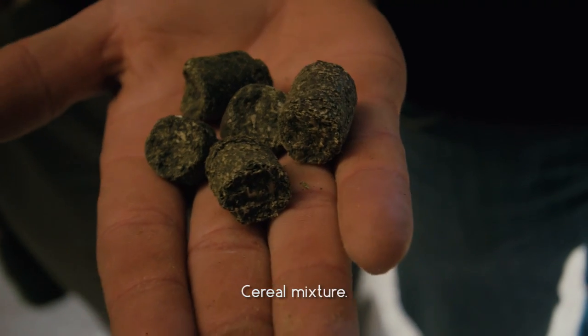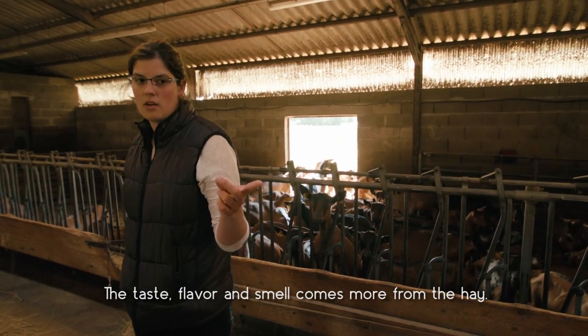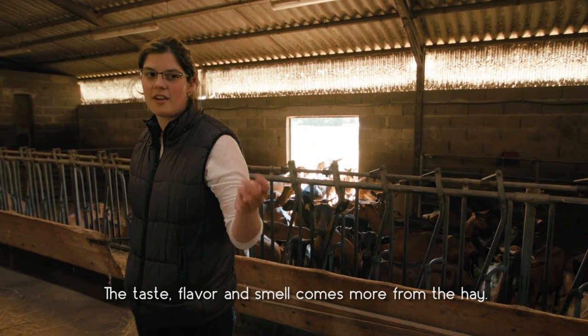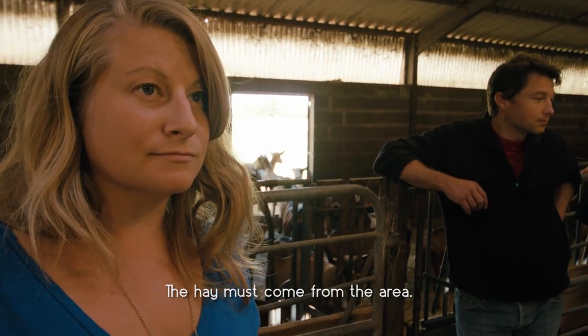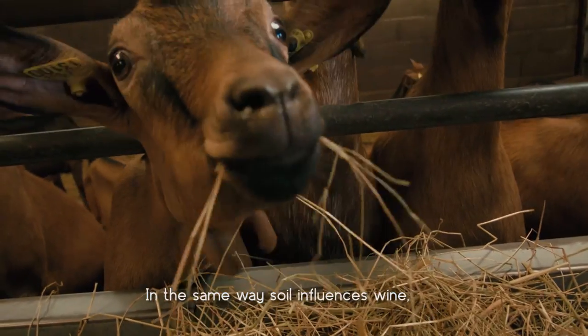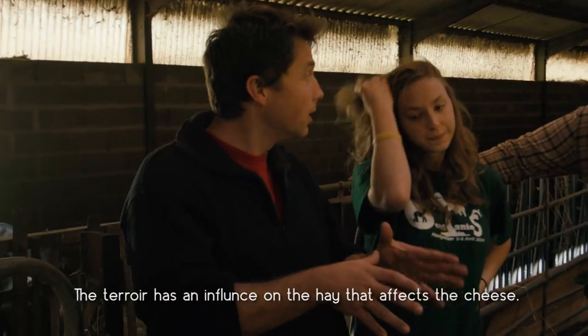How important is what they eat to the cheese that you make? It's the quality of the foin — the smell that it will have and gustatively. Do you have to get special hay? It's the foin de prairie. It's studied in terms of the types of soil, the nature of the soil. It's a bit like the wines — the terroir, the soil has an impact on the wine.